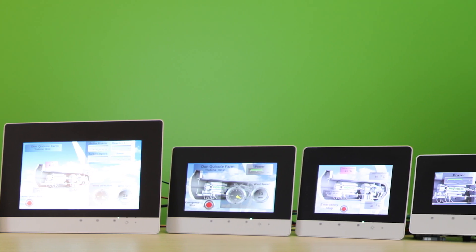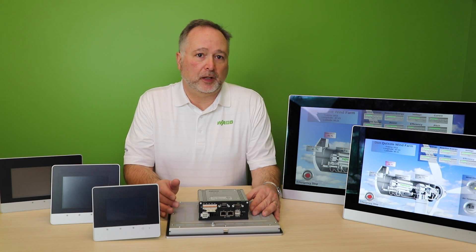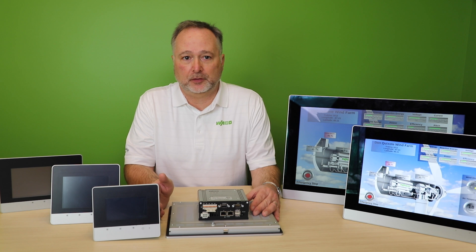The PLC and logic are programmed with our eCockpit software, helping reduce engineering time by eliminating the need to import tags between logic development and HMI software applications.